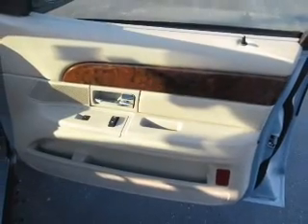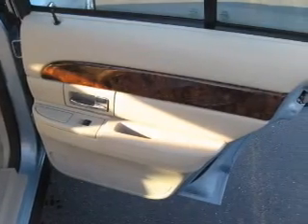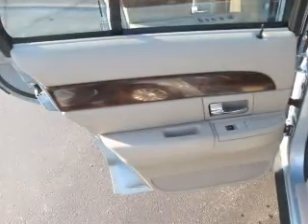For your peace of mind, this Grand Marquee also comes with the following safety features: fog lamps, 4-wheel ABS brakes, and front ventilated disc brakes.